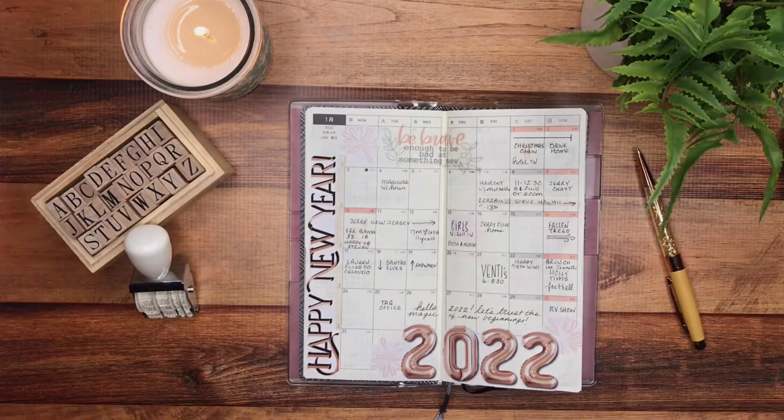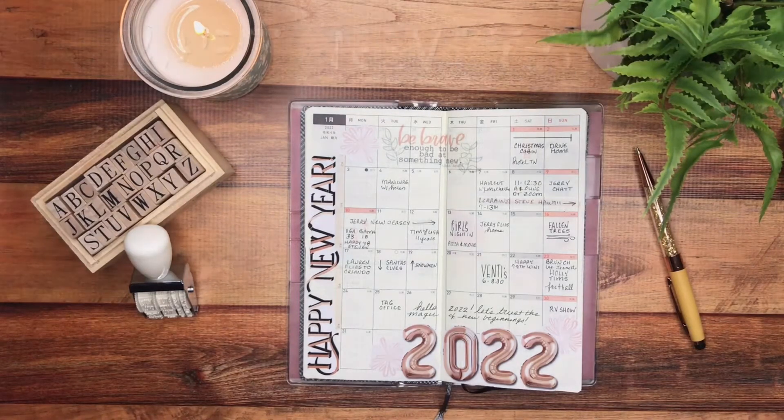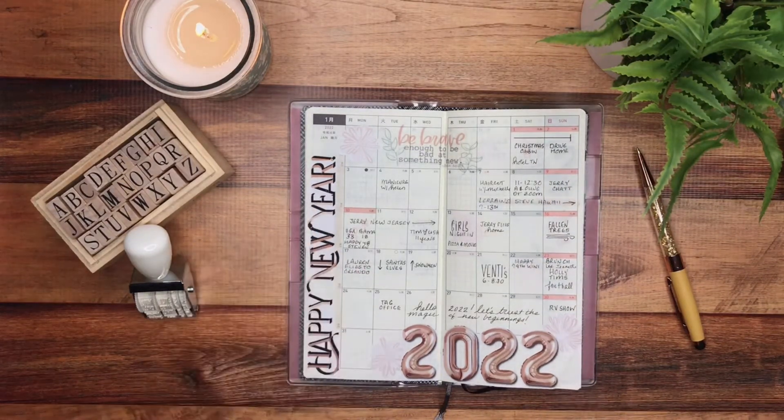Hello, my friends. Laura here, planning my day on Instagram. Happy New Year! And if you're interested in seeing how I put together the first of the month — January in the year 2022 — then go grab your favorite cup of coffee.